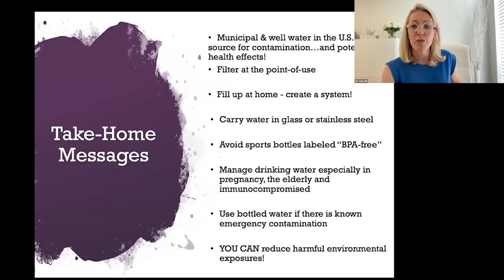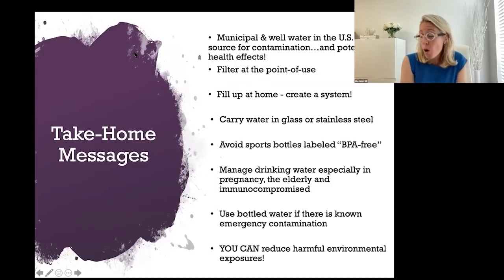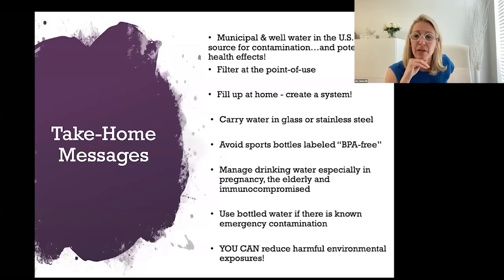Carry water in stainless steel and glass — avoid sports bottles that say BPA-free. BPA-free means nothing in the United States; they often put in substitutes like BPS or BPSIP, which have been shown to be just as bad as BPA in terms of endocrine disruption and immune system disruption, and in many studies have actually been shown to be worse. Stay away from plastics as much as possible for cooking, drinking, and food storage. Managing drinking water is especially critical during pregnancy and for the elderly and immunocompromised.